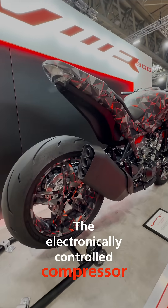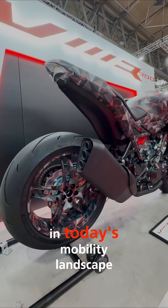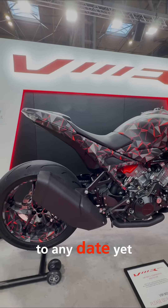The electronically-controlled compressor not only enhances performance, but also contributes to cleaner, more efficient riding — an increasingly important factor in today's mobility landscape. Let's hope to see a production bike very soon, though Honda isn't committing to any date yet.